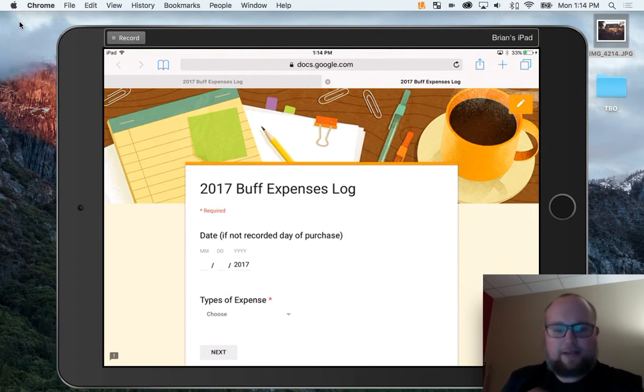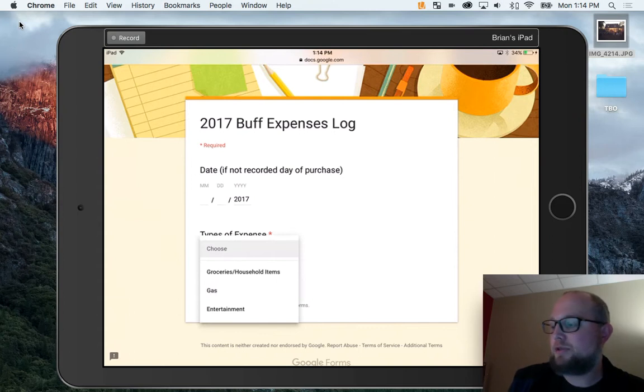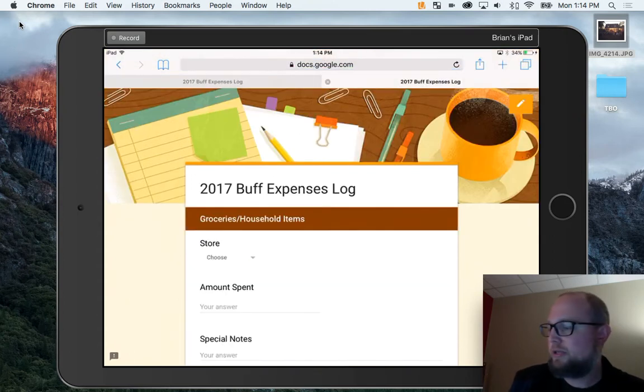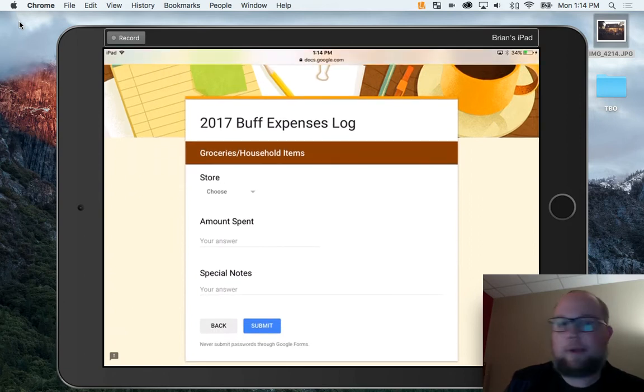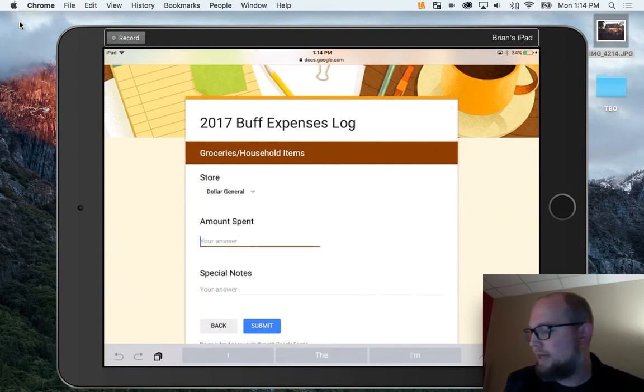So this pops up right there at the checkout or when you get to your car. You don't have to choose the date there — that date option is for people who forget to do the entry the day of, so you can go back if you need to. I'm just going to do type of expense. Let's say I'm at a grocery store. We spend a lot of money on groceries. Then I get to choose the store because I want to know which stores I'm always spending my money at. I'll choose Dollar General.